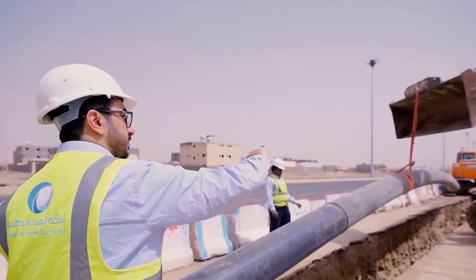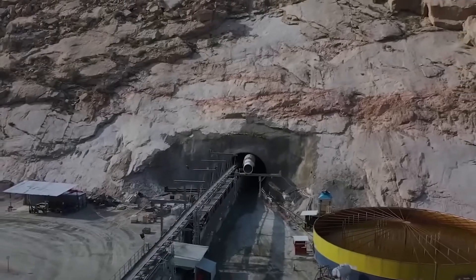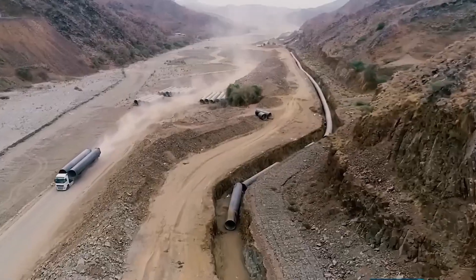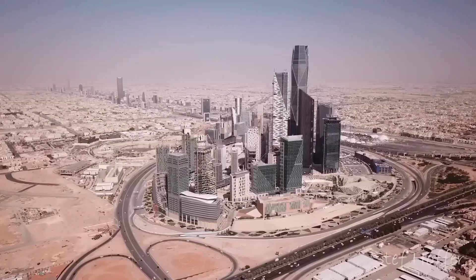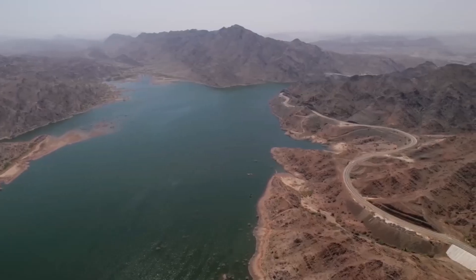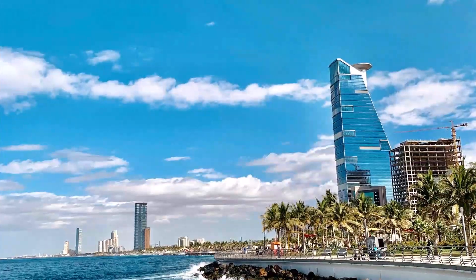Building them was no small task. Workers blasted through granite, carved tunnels through the Hejaz Mountains, and fought sandstorms and blistering heat to connect distant desalination plants to thirsty cities. But they succeeded. And today, this invisible river delivers fresh water to millions in Riyadh, Jeddah, and Mecca.